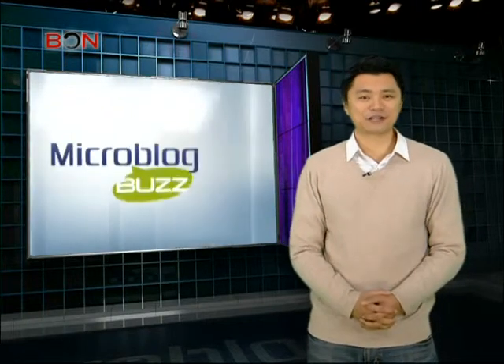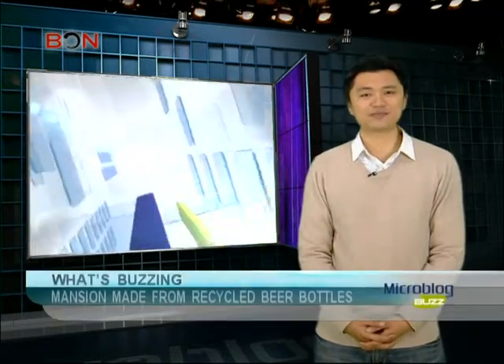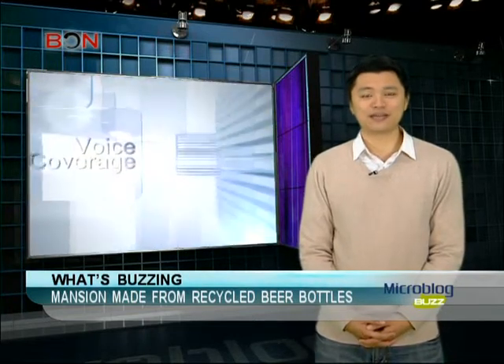There are a lot of impressive structures in the states. Many of them are so popular in China that you can find many replicas in various parts of the country. For example, there are probably more Capitol Hill buildings in China than there are in the U.S.